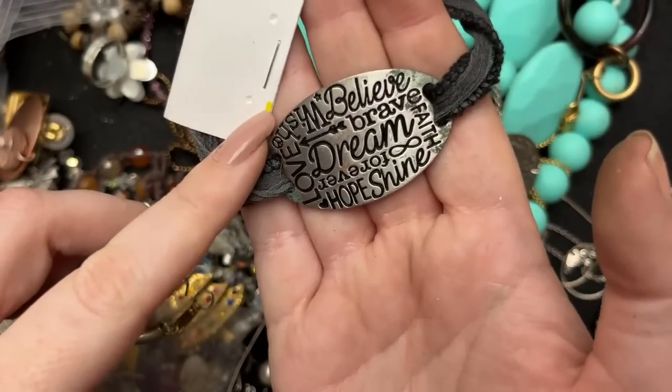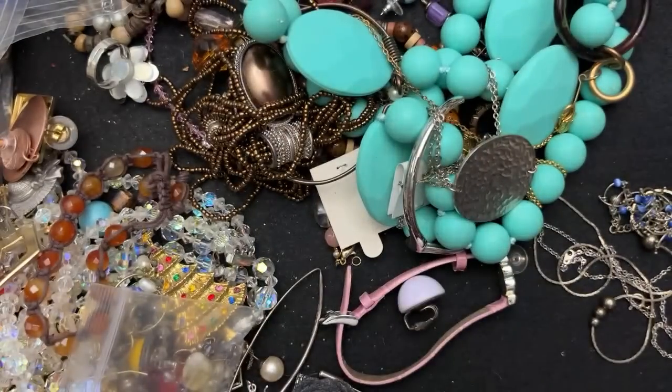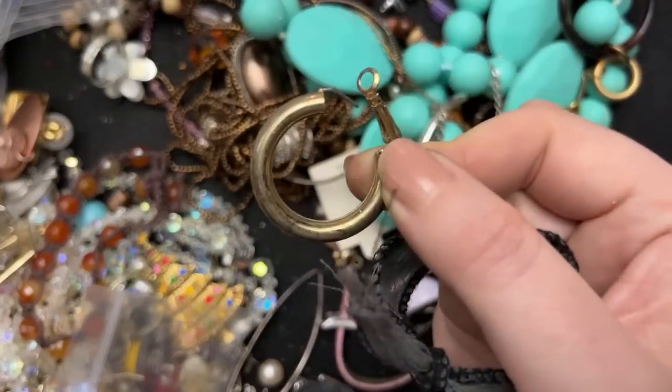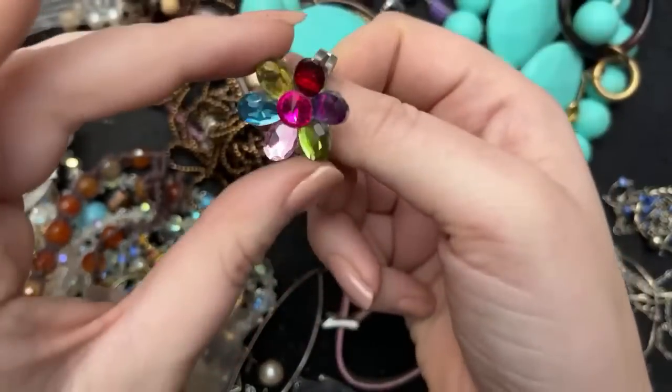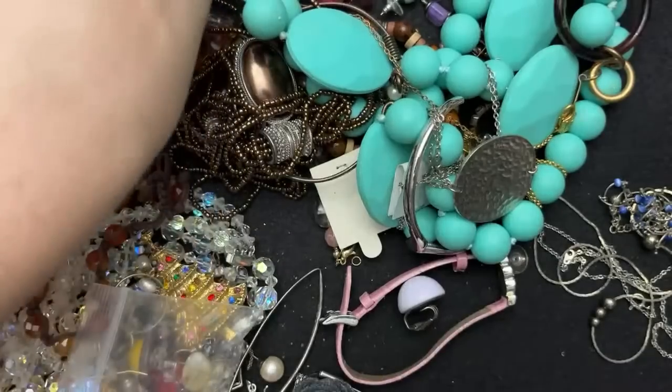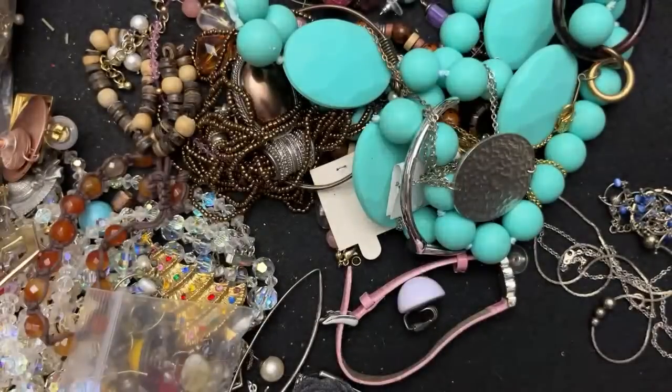Brave, dream, forever, shine, hope, wish. And that is a really sad one — a ring. This one didn't have as many parts and pieces. The other one was great; we love the little parts and pieces.